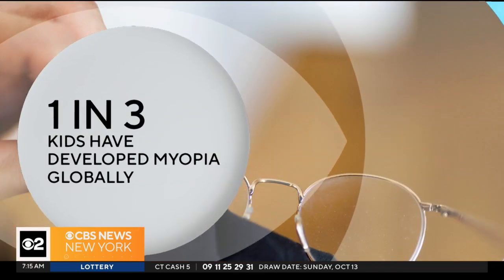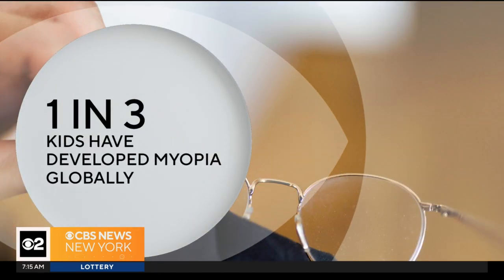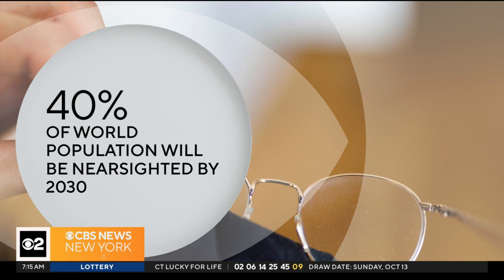A new study published in the British Journal of Ophthalmology found that kids need glasses for nearsightedness more than ever. Globally, one in three kids has developed myopia, and according to the World Health Organization, 40% of the world's population will be nearsighted by 2030.